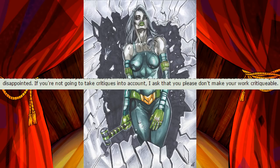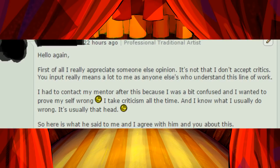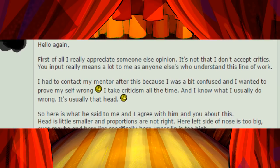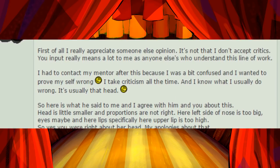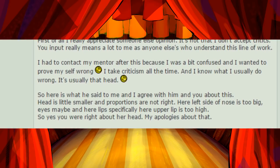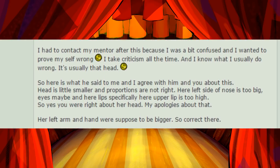Hello again. First of all, I really appreciate someone else's opinion. It's not that I don't appreciate critics. Your input really means a lot to me as anyone else's who understands this line of work. I had to contact my mentor after this because I was a bit confused and I wanted to prove myself wrong. I take criticism all the time, and I know that I usually do wrong. It's usually that head.